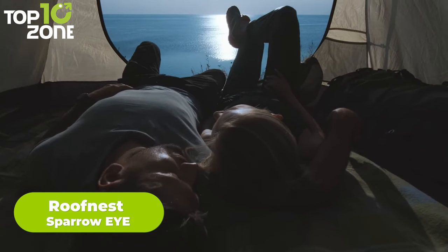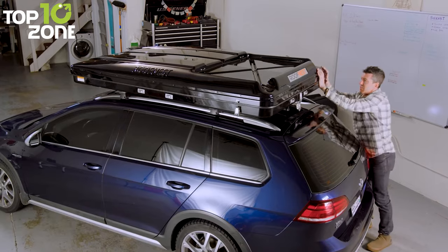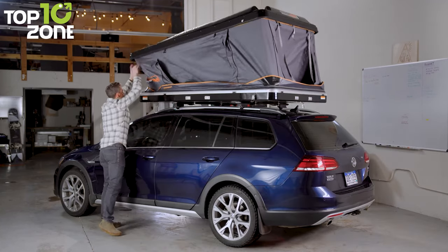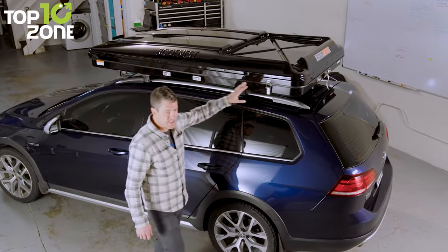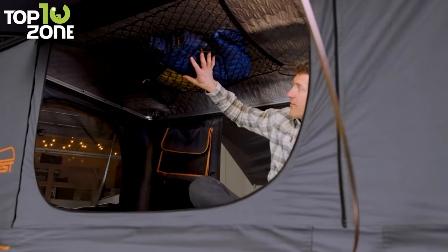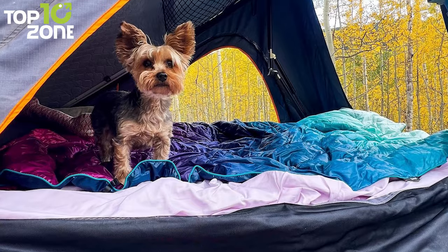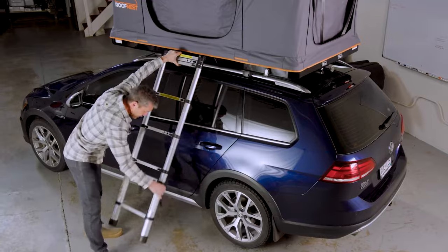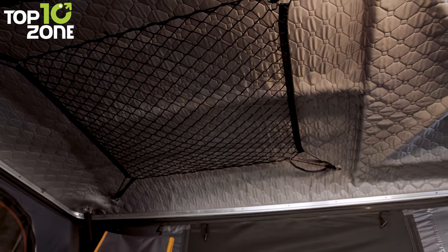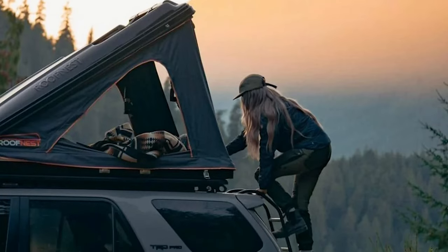The Roof Nest Sparrow Eye promises a breathtaking experience — lying in bed under the stars. With its clamshell design, it is the easiest rooftop tent to open and close, letting you spend less time setting up and more time enjoying your adventure. Its compact size is a great fit for all vehicles. The Sparrow Eye's real claim to fame is its oversized window and angled shell, which provides sweeping, unobstructed views of the stars. It sleeps two people and includes an integrated foam mattress, ladder, anti-condensation mat, detachable pocket, ground mat, and interior LED light.